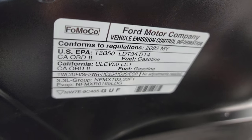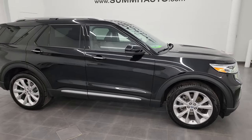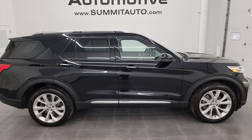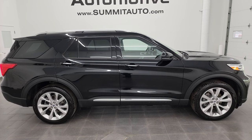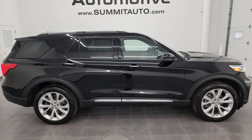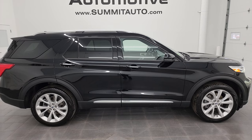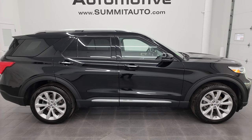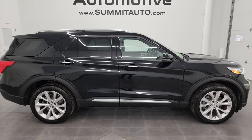I would highly recommend this Explorer from a quality and condition standpoint — whoever gets it is going to be extremely happy. To see more pictures of this Explorer or our other 550 new and used cars, trucks, SUVs, minivans, Wranglers, and more, go to summitauto.com. For more HD videos go to youtube.com/SummitAuto, click bell notifications for daily updates. In a moment you'll see links to subscribe, more Explorer videos, this vehicle on our website, and our latest YouTube video. We're super excited to help you with this ultra-clean 2022 Ford Explorer Platinum in Black Agate Metallic. Thanks for watching — please like, subscribe, and share!